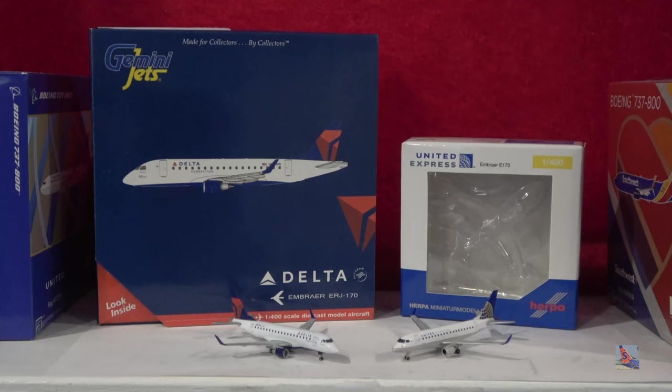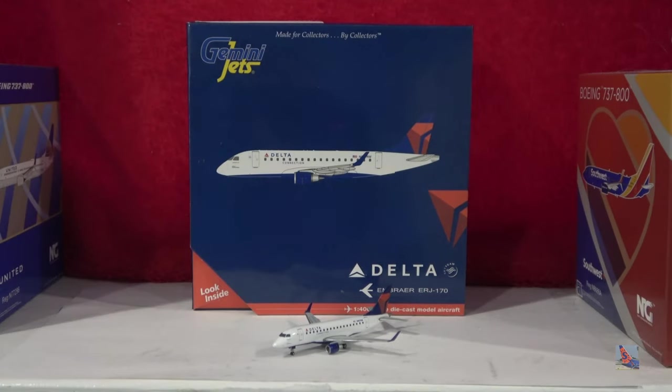I have a Gemini Jets one and a Herpa one to compare in this video. I'll go ahead and take a look at each aircraft individually, and then we'll start the comparison. First up, we have the Delta Connection Embraer 170 by Gemini Jets. This exact aircraft is November 867 Romeo Whiskey, with the first flight date unknown.